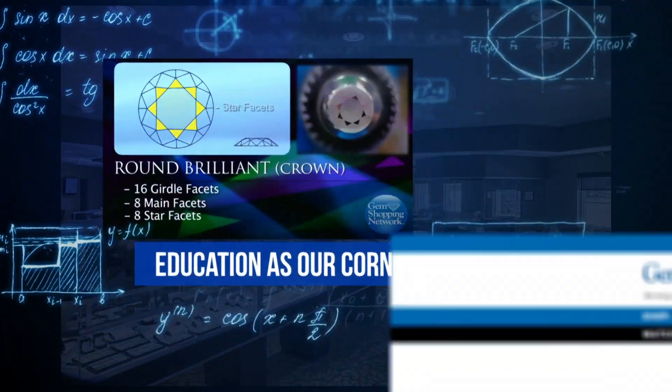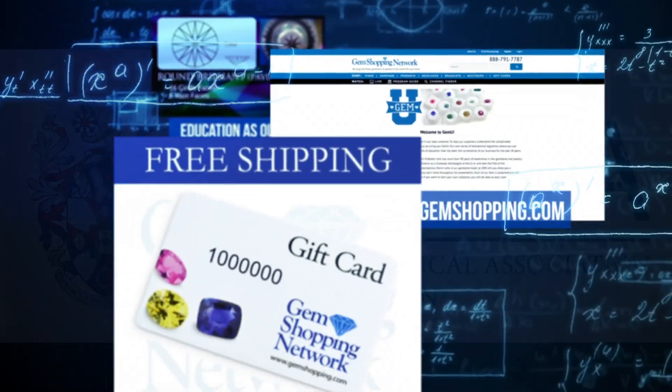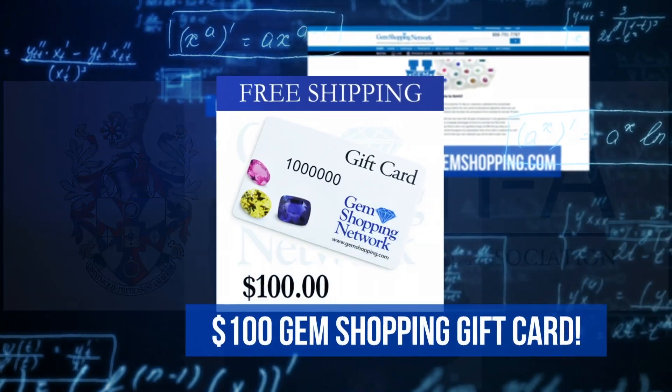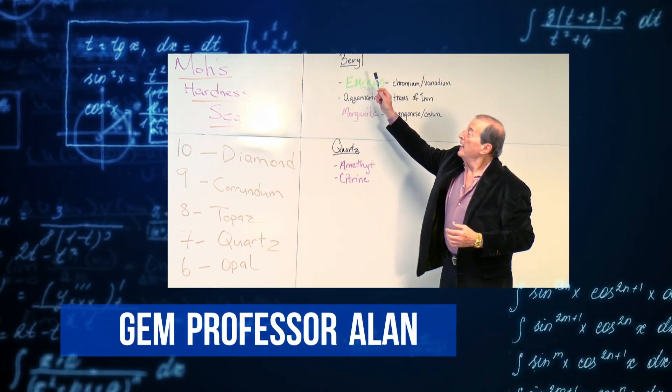After each lesson, be sure to visit GemShopping.com and test your knowledge by taking our quiz and qualifying to win a $100 Gem Shopping gift card. Today's lesson will be presented by our resident gem professor, Alan.